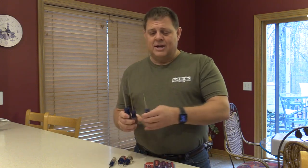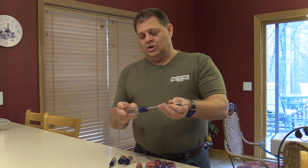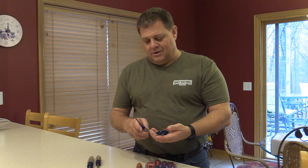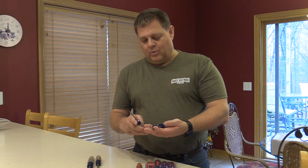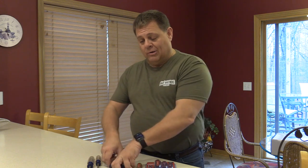When I look at these, my flathead screwdrivers — none of them are chewed up. My Phillips, they're all in good shape. The handles are in good shape. I've got six of them here that range in years in terms of how old they are, and they're all in great shape.